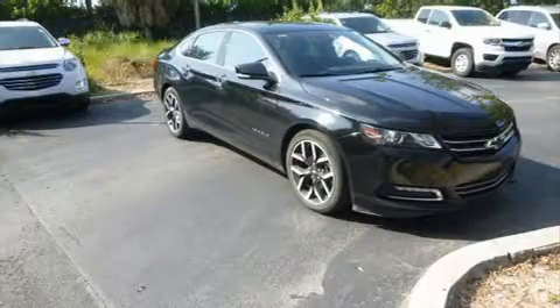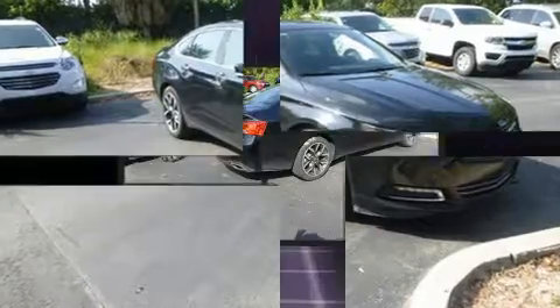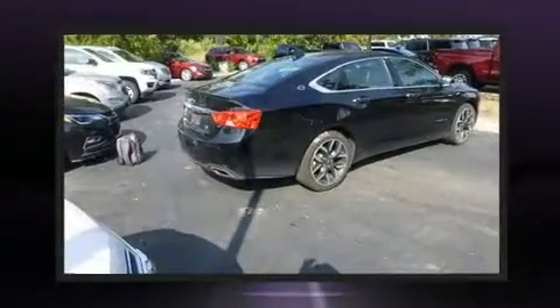Climb inside the 2016 Chevrolet Impala with fewer than 45,000 miles on the odometer. This four-door sedan prioritizes comfort, safety, and convenience.